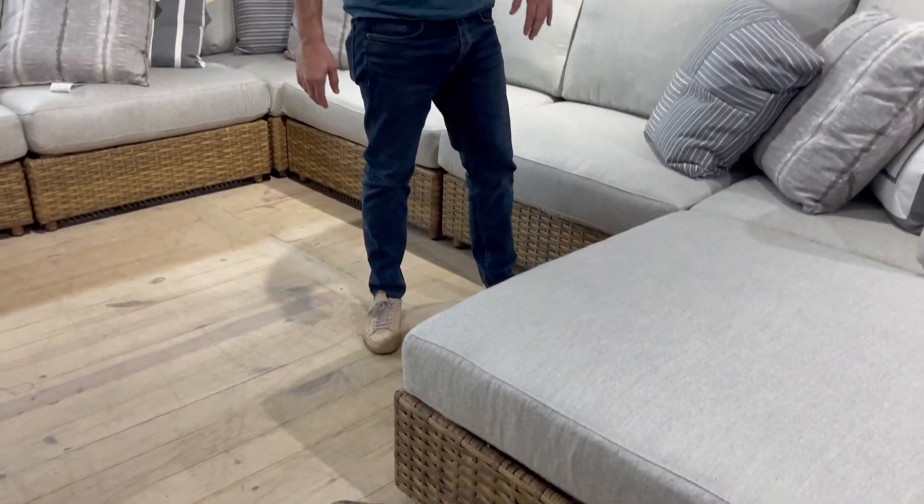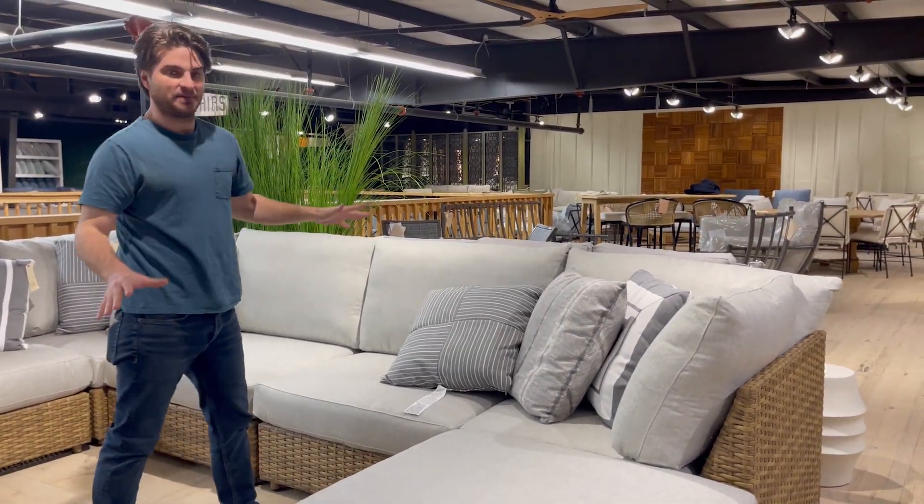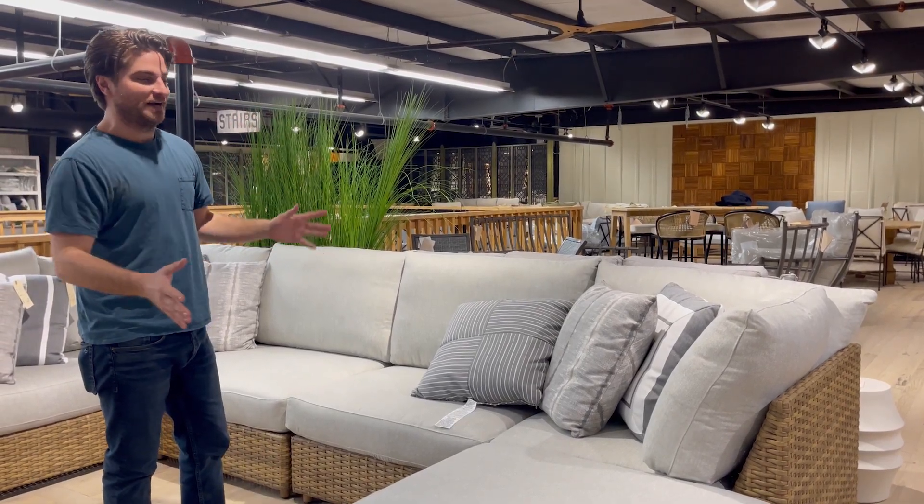At a glance, or even if you really look at it, it has a really nice patina and detail. Oversized pillows — this is the epitome of just something huge. You live on it.